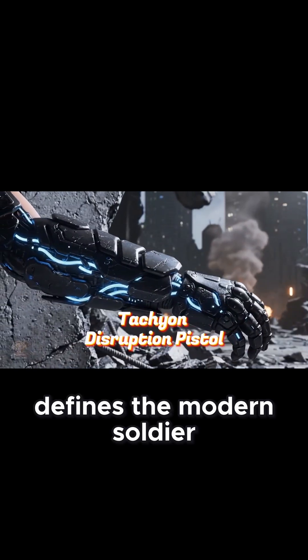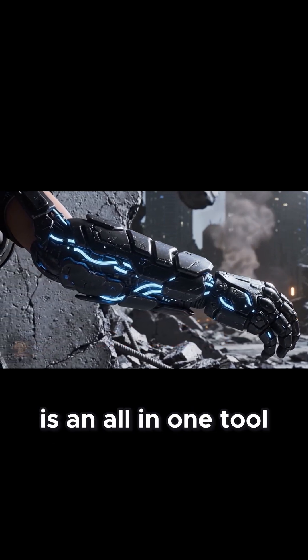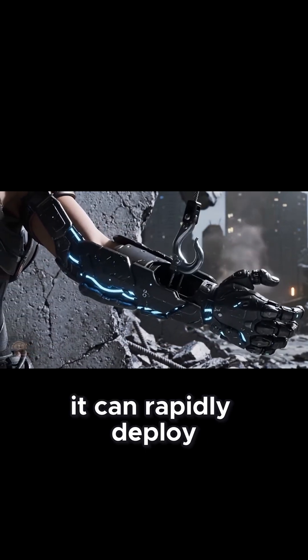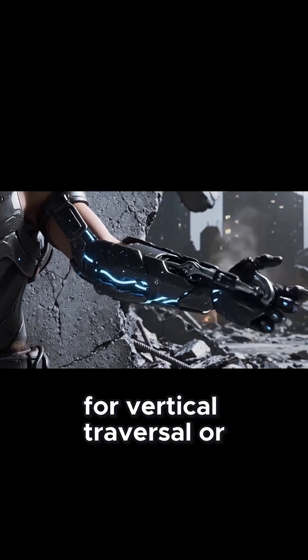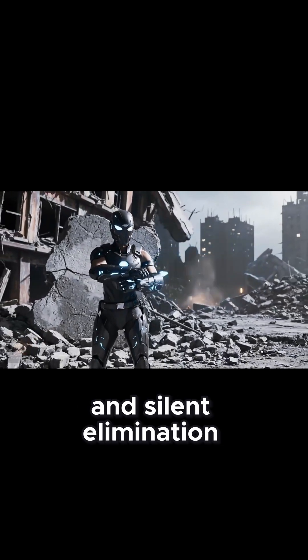Adaptation defines the modern soldier. The modular combat gauntlet is an all-in-one tool for navigation and close-quarters versatility. It can rapidly deploy a kinetic grapple for vertical traversal, or extend an energized short blade for breaching and silent elimination.